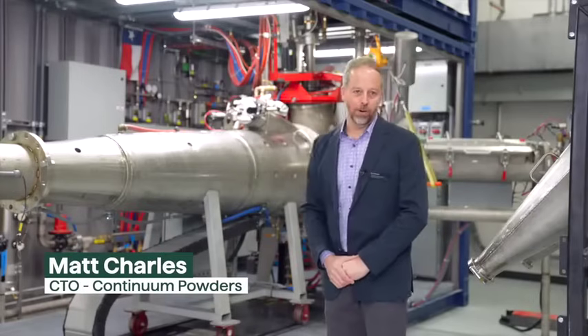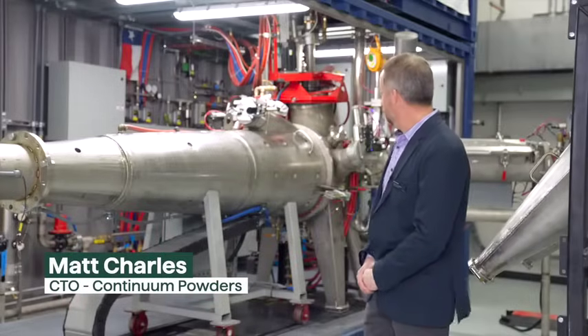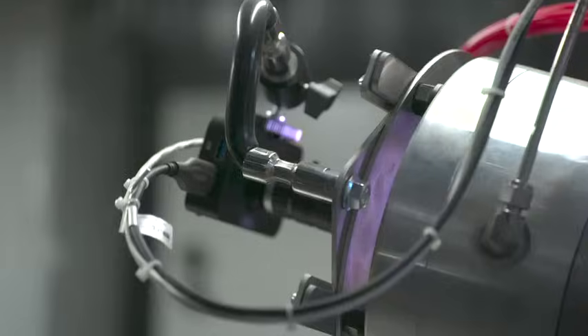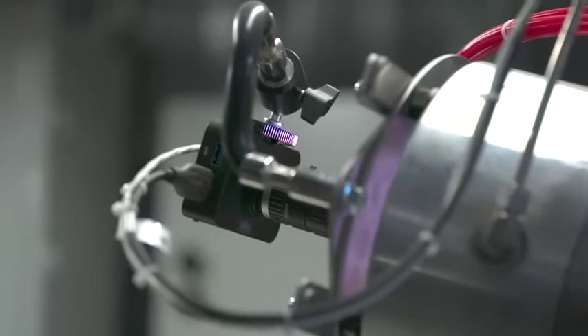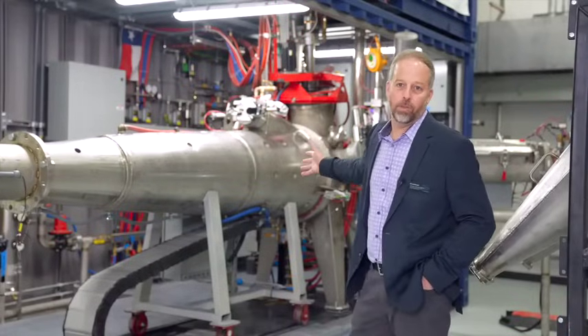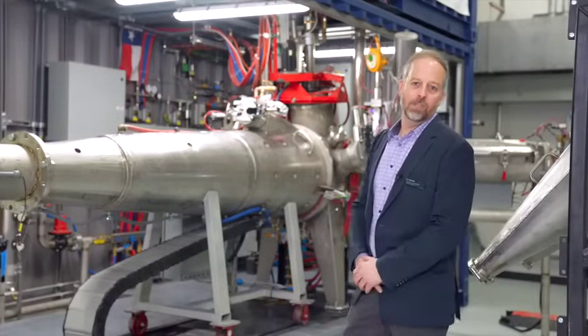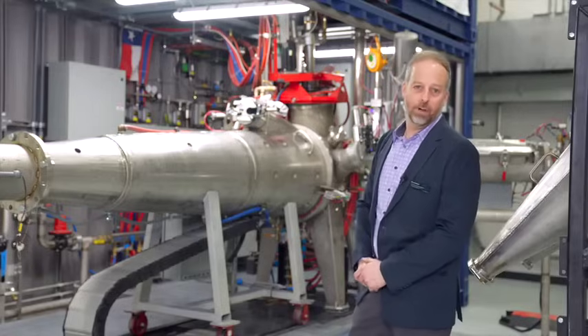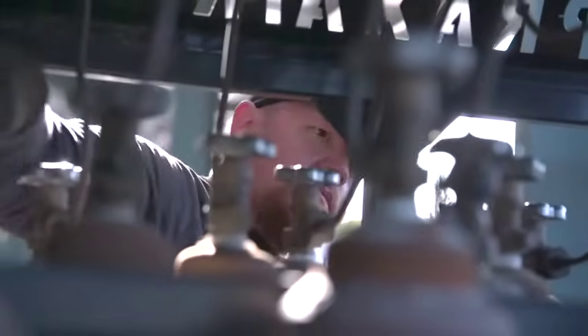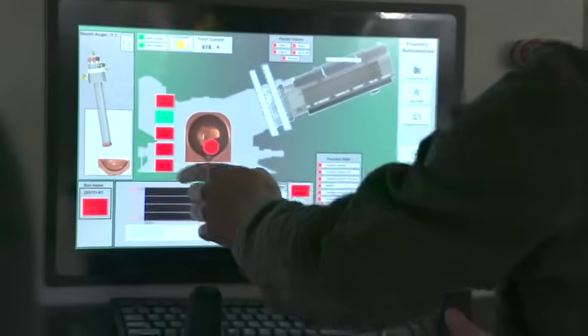What we have behind me here is our MQP atomizer, so it consists of a melt chamber and an atomization tower. On the top of the melt chamber we have a 200 kilowatt DC plasma torch. Inside this melt chamber is a water-cooled cold hearth — the same technology you'd see in a titanium refining facility. The metal is atomized with our proprietary gas die technology in a horizontal fashion.